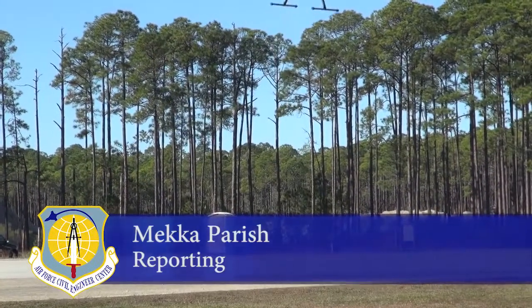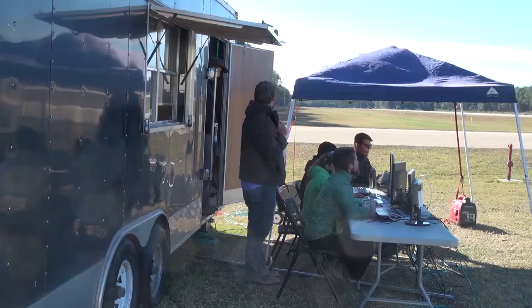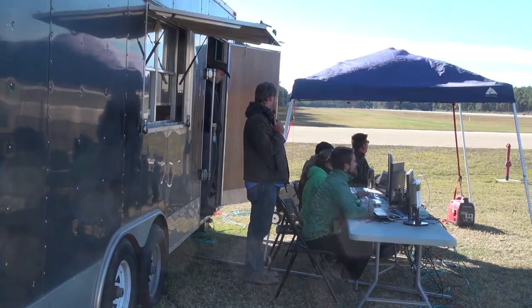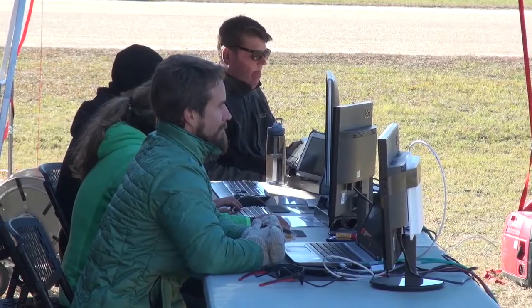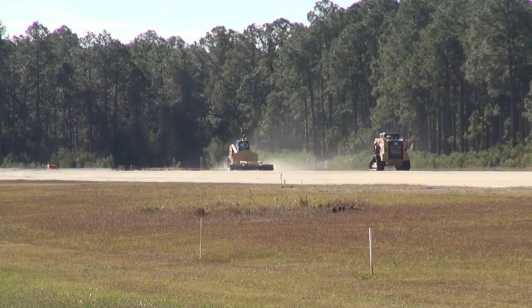A demonstration of the first evolution of the Rapid Airfield Damage Assessment System was recently completed by the Air Force Civil Engineer Center's Requirement Research and Development and Acquisition Division at the Silver Flag Testing Site located at Tyndall Air Force Base, Florida.